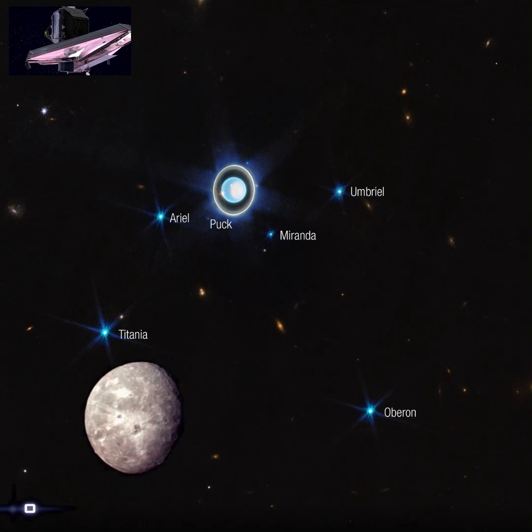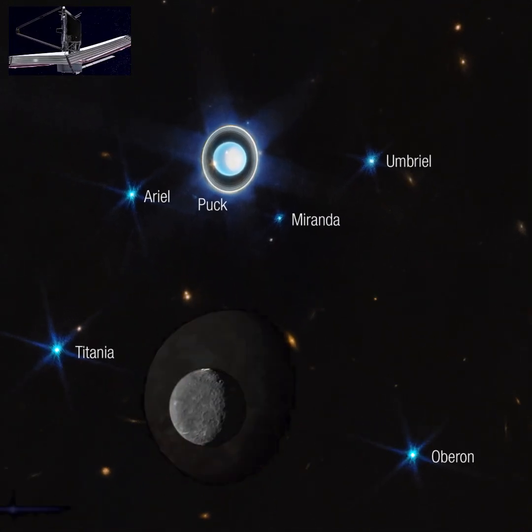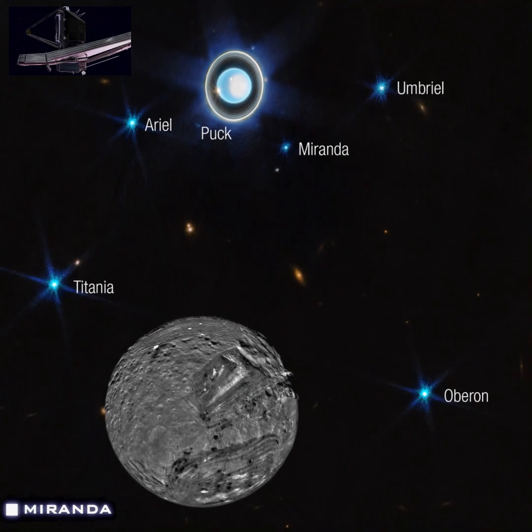Webb also captured many of Uranus' 27 known moons. The six brightest are identified in the wide-view image: Puck, Miranda, Ariel, Umbriel, Titania, and Oberon.